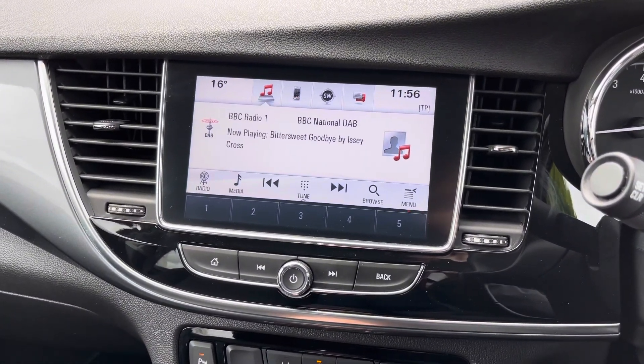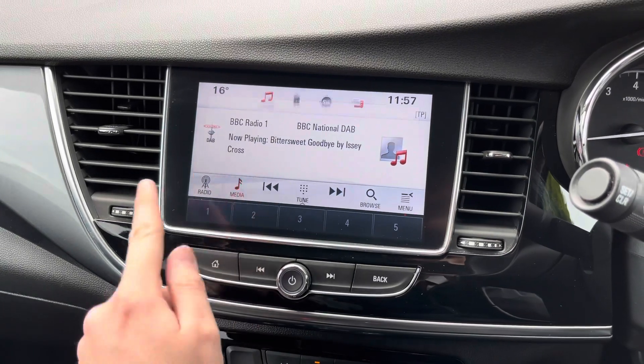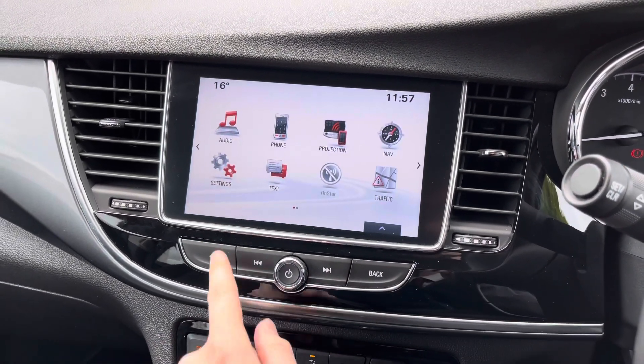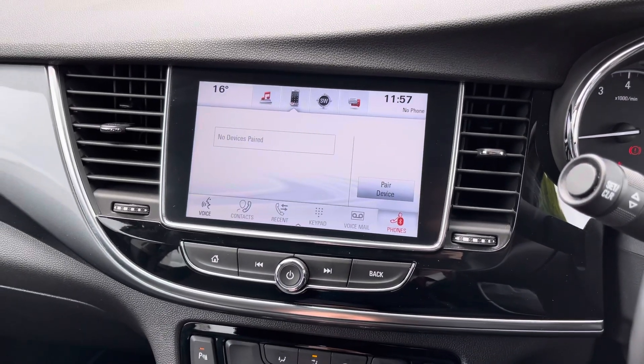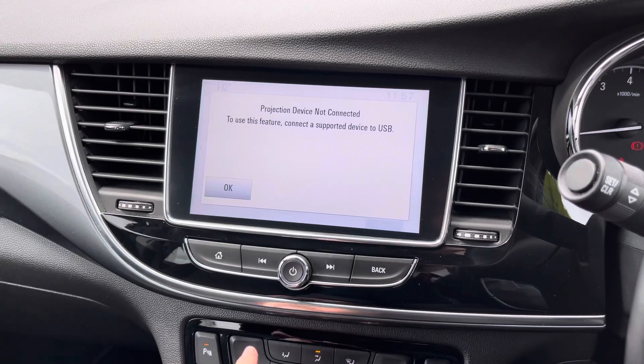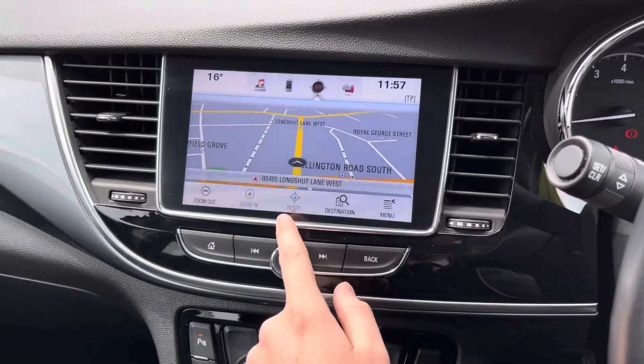In the centre of the dashboard here you have your touchscreen infotainment system, which provides access to DAB radio. There is also USB connectivity and Bluetooth, where you can also safely make hands-free phone calls while you're driving. The system also features Apple CarPlay and Android Auto.